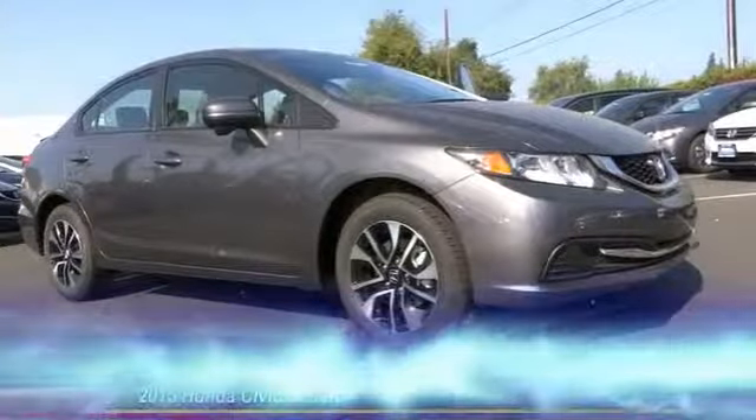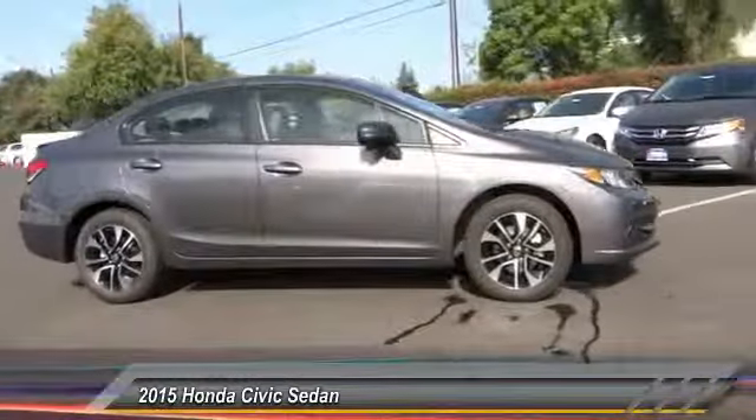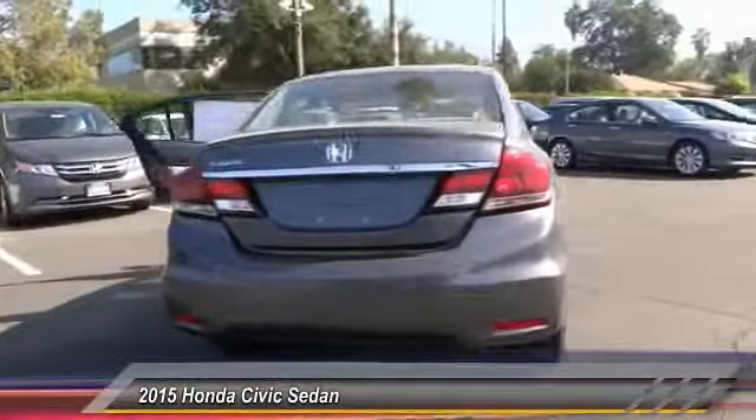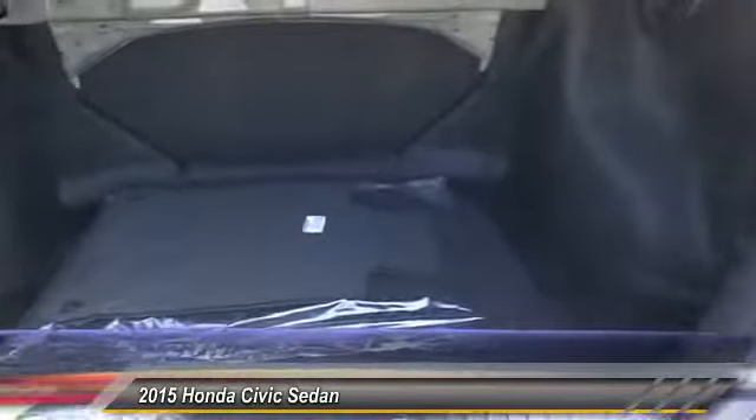The 2015 Honda Civic: practical, awesome gas mileage, and incredibly reliable, priced below $25,000. This vehicle has less than 100 miles. Here are some of this vehicle's great options: traction control, dual front airbags, keyless entry, automatic stability control.